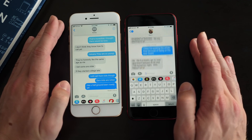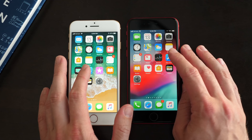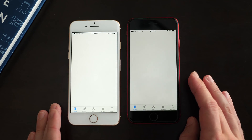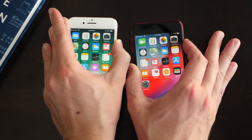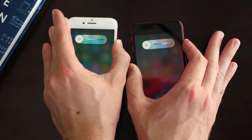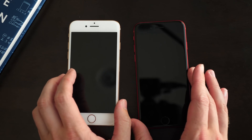I want to test how fast the keyboard pops up, how fast you can swipe to access the camera from the lock screen, but also by launching a ton of apps and rebooting the devices to see which one starts up the quickest. So let's start off first with a quick shutdown and power up test. I think iOS 12 is going to be a lot faster, but let's go ahead and shut these down.